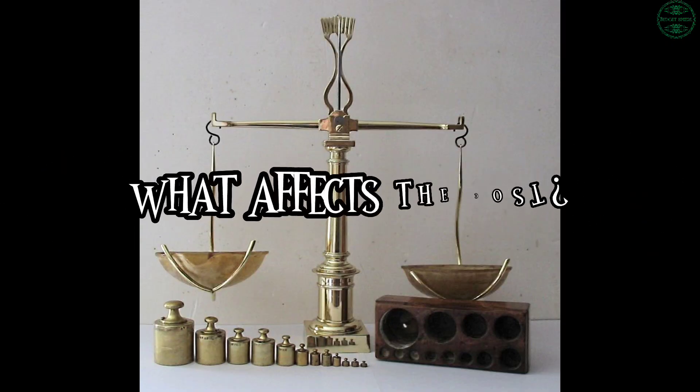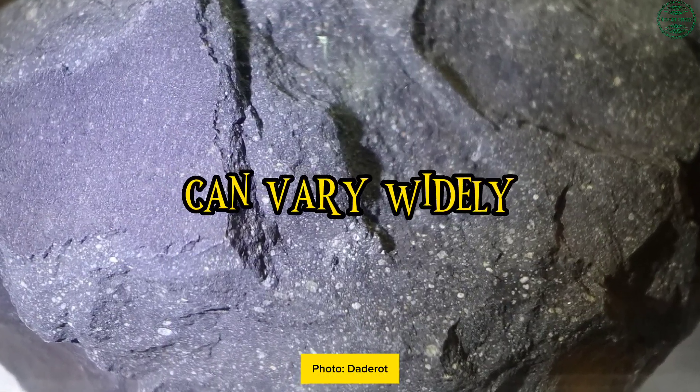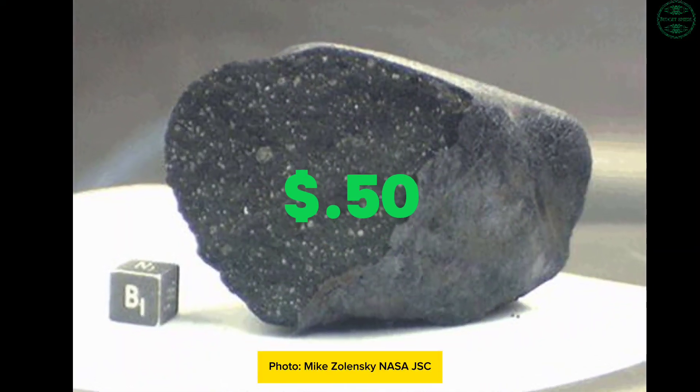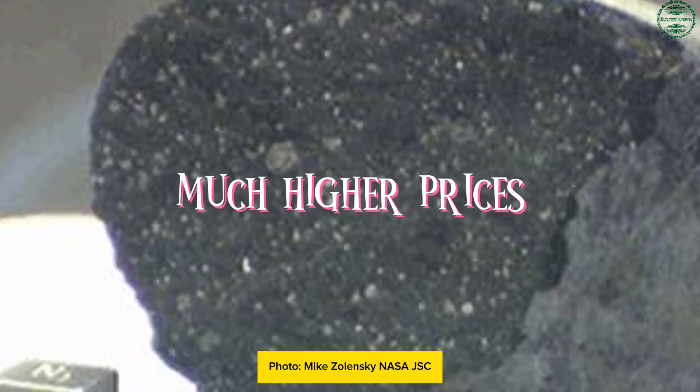Price per gram — what affects the cost? The price of stony meteorites can vary widely, depending on factors like rarity, size, and condition. On average, stony meteorites sell for about 50 cents to $5 per gram, but rare or highly sought-after specimens can fetch much higher prices.